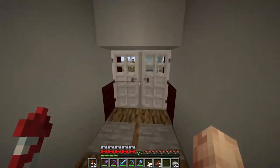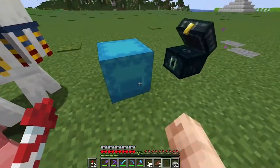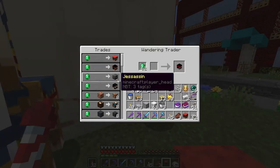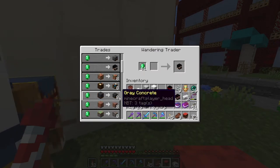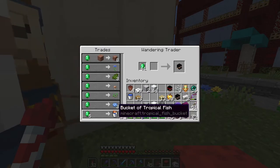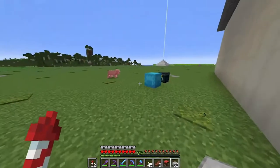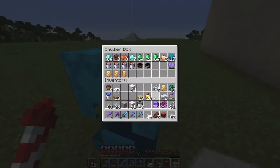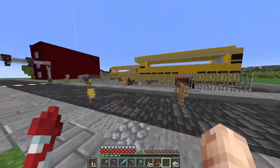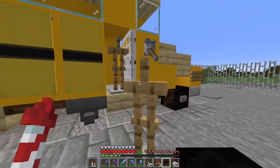Oh hello, wandering trader! What have you got for me? I think we should buy some hermit heads. Do I have enough space? We'll buy one Rendog, a BdoubleO, a Vintage Beef - do I want any micro blocks? There are a lot of them. We've also got tropical fish - we'll buy it anyway. Let's put these heads around - we'll put Rendog there. I've got a bunch of armor stands. Actually, I'll leave this spot for Otto.